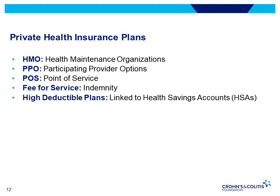A PPO, or participating provider option, is a more flexible plan than an HMO. You have the option of receiving care from doctors, hospitals, and specialists in the network or outside of the network, and you don't always need a referral to see a specialist. However, premiums are higher and usually you have an annual deductible.